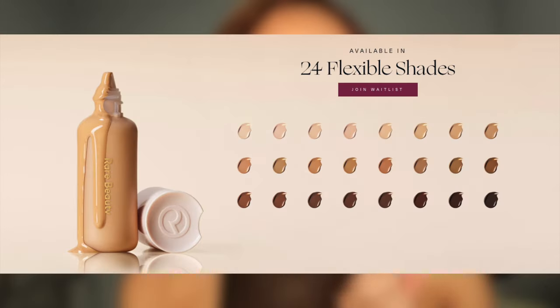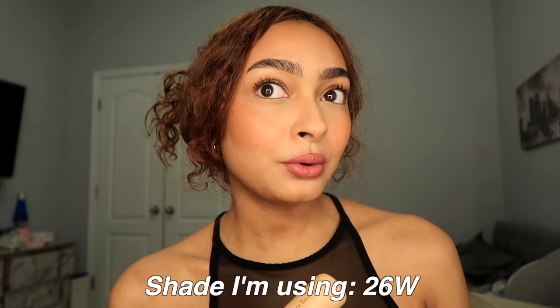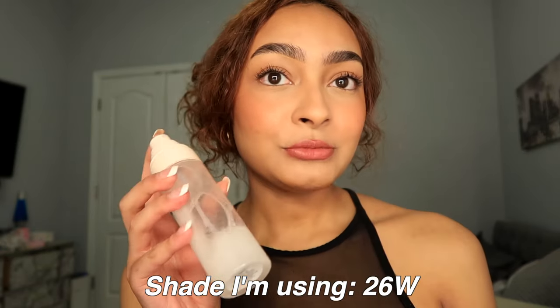I definitely feel like I could get a shade darker — maybe one shade darker would be fine. It's not bad, but the camera makes my face look really white. I think I might give this to my mom and buy a shade darker. For reference, I'm in shade 26W — just work with that.